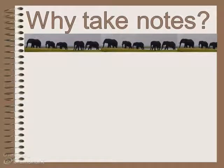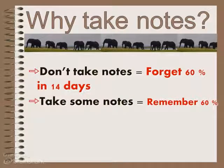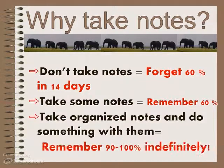You might be thinking, why should we bother taking notes at all? Taking notes really helps you. If you don't take any notes, you forget at least 60% of what you learned within 14 days — and usually tests are more than 14 days later, so that's over half. If I take some notes, I remember about 60% for 14 days or more. But if I take organized notes and actually do something with those notes, I remember 90 to 100% of what I learned indefinitely.